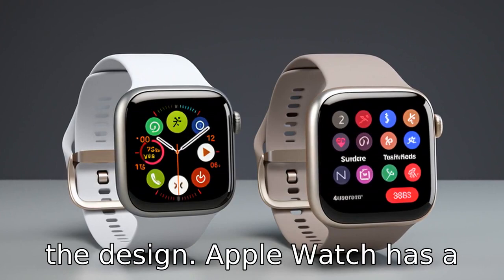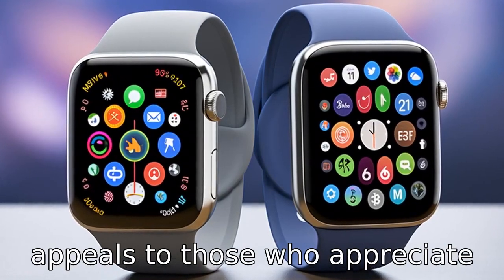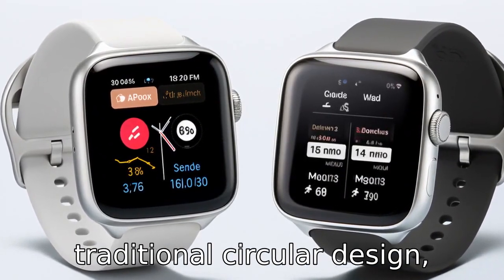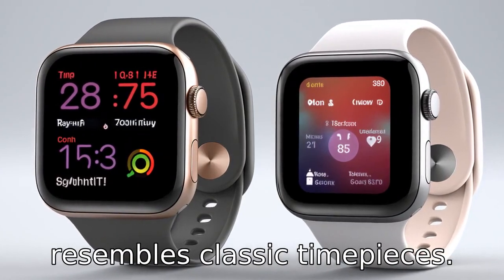Difference two revolves around design. Apple Watch has a minimalist square design that appeals to those who appreciate clean lines and compact form factors. Samsung Watch, on the other hand, sports a more traditional circular design, which may appeal to those desiring a watch that closely resembles classic timepieces.